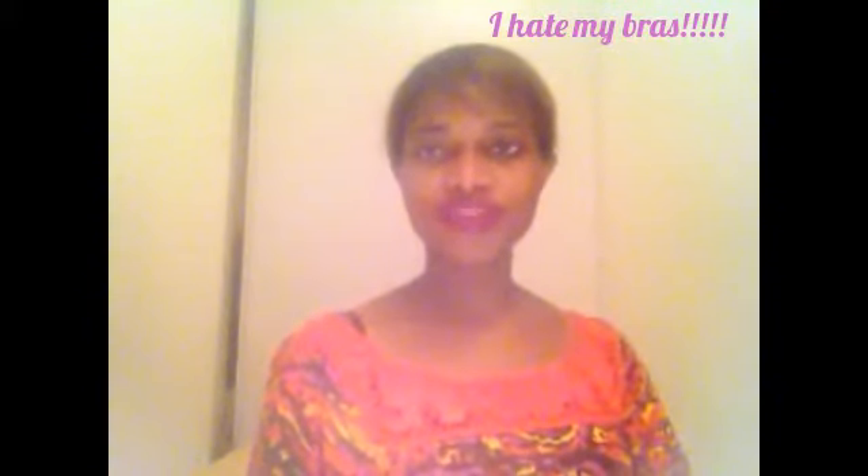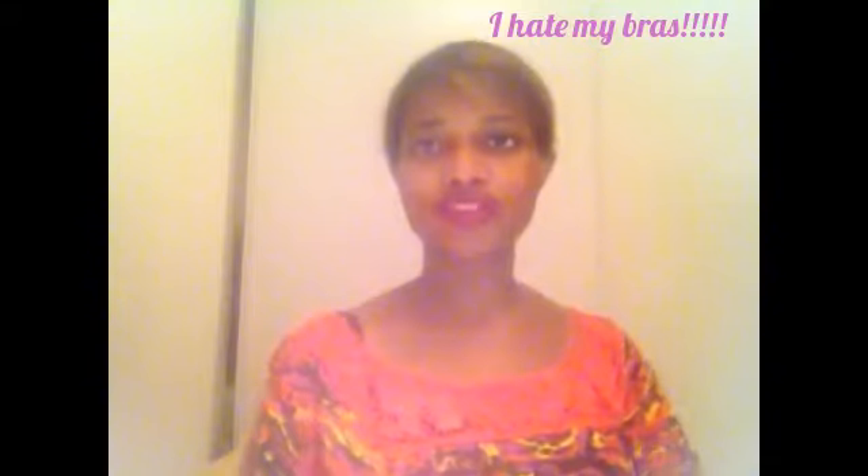If you found this video informative, give it a thumbs up and subscribe to my channel, Beauty Diva. Bye, and see you next week.